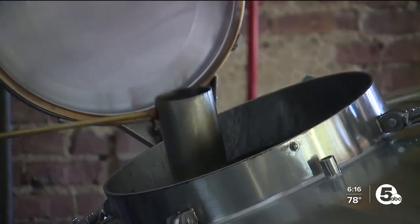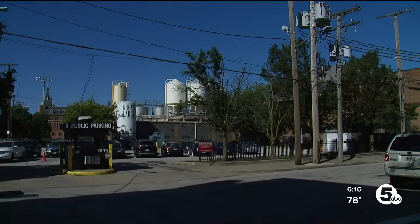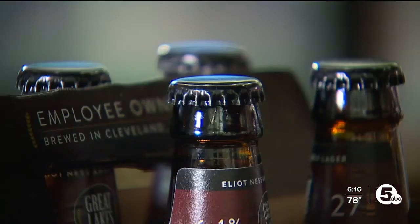Doing everything Steve would do, just at a bigger scale. "All we're doing here is we're adding water with the grain. You can smell it. We're separating the husk from the actual liquid that we want." And before you know it, that beer is on the draft, in a can, or in a bottle.